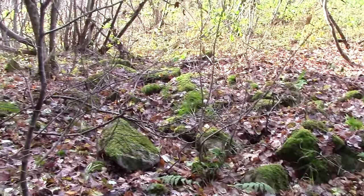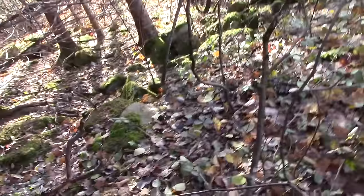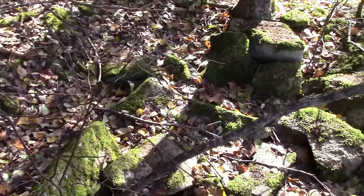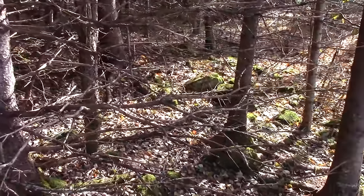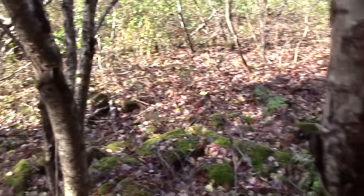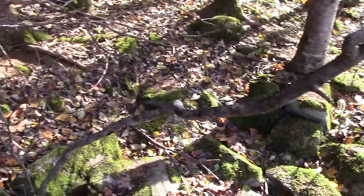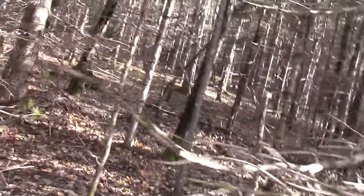I believe this is an old house foundation — I think we're on it. I'm betting this was a well the way it's filled in with big rocks, but you can kind of see how the square goes around.